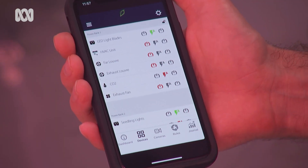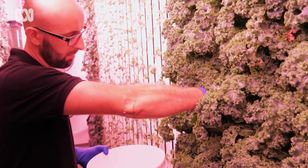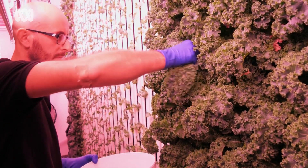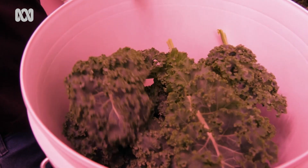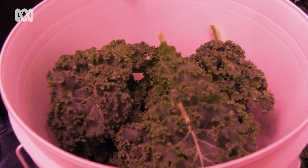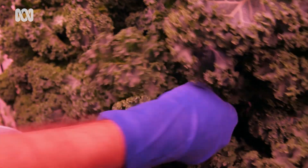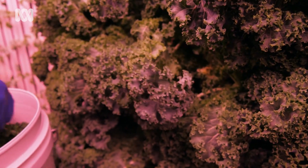The entire container farm can be controlled from a smartphone, however it still requires about 25 hours a week of human time investment. They've achieved yields of around four tonnes a year of spinach and kale, and about one and a half tonnes of herbs a year. In terms of lettuce, depending on the size you're growing, you can achieve up to about a thousand heads of lettuce a week.